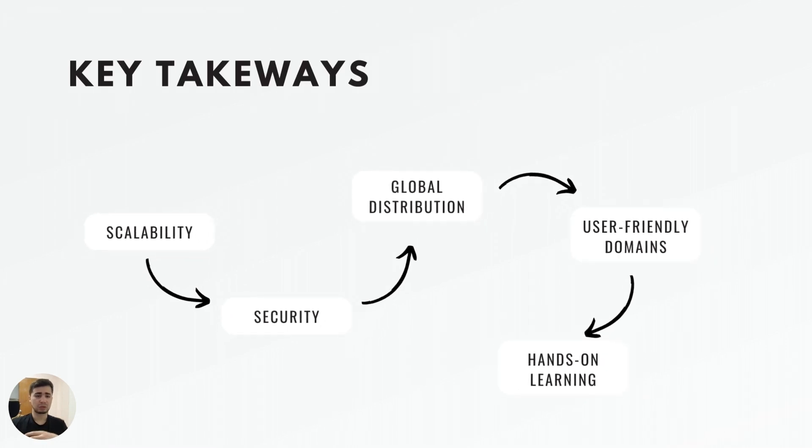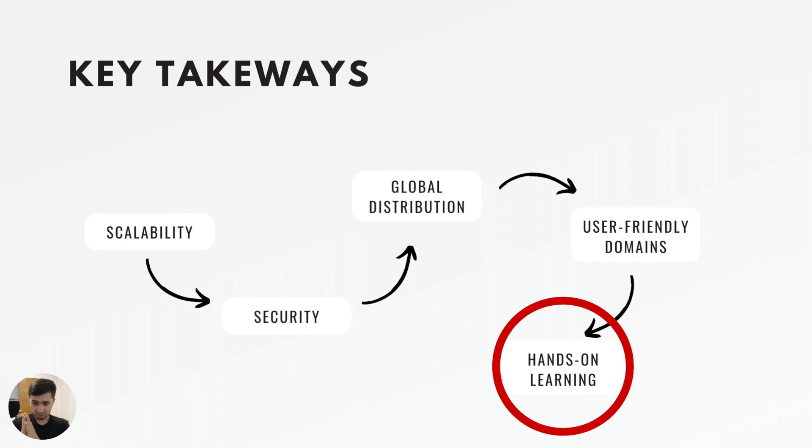Moving on to the key takeaways from this project. First is scalability — AWS provides the infrastructure to scale your app effortlessly as it grows. Then there's security — ACM SSL and TLS certificates ensure your app is secure and user data is protected. Next is global distribution — CloudFront enables global content distribution, reducing latency for users worldwide. There's also user-friendly domains — Route 53 makes it easy to set up custom domain names. And finally, hands-on learning — learning by doing is the best way to grasp AWS services and their integration.